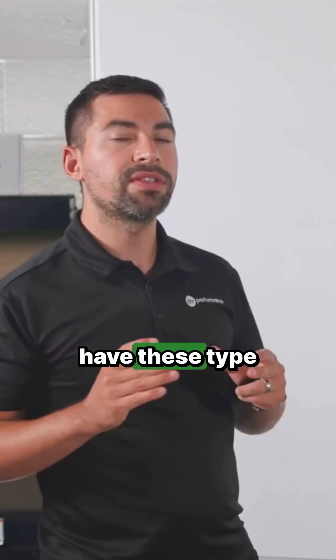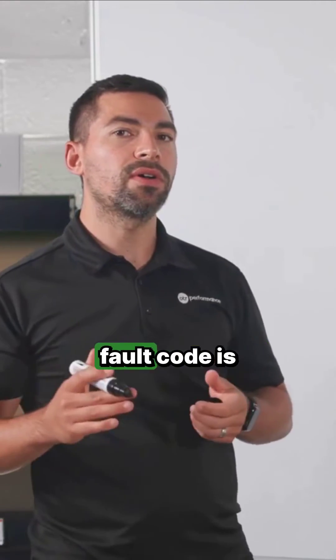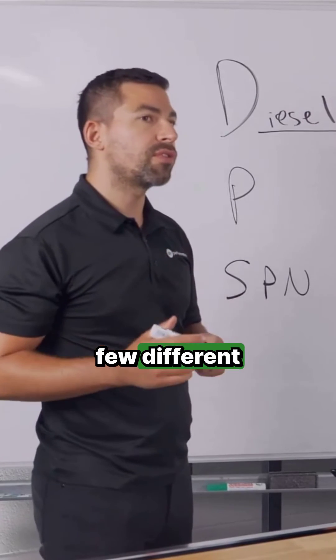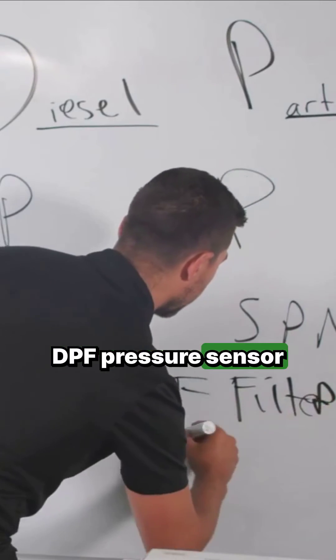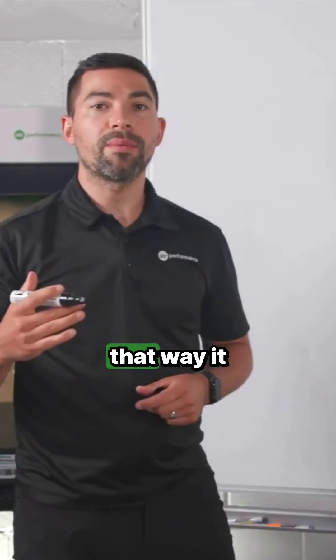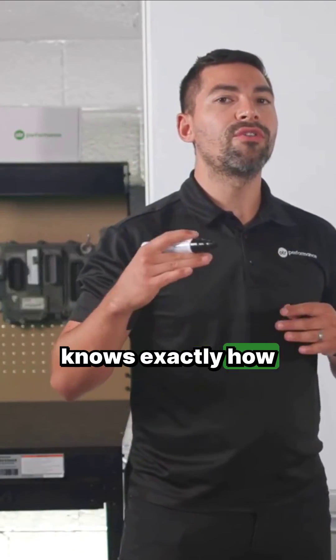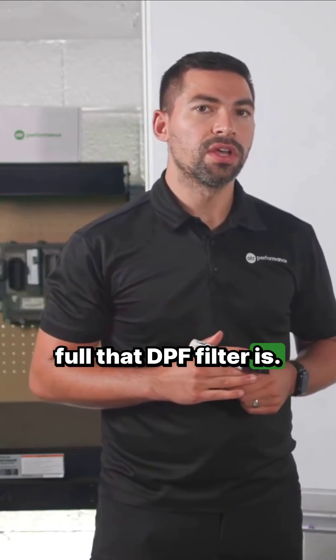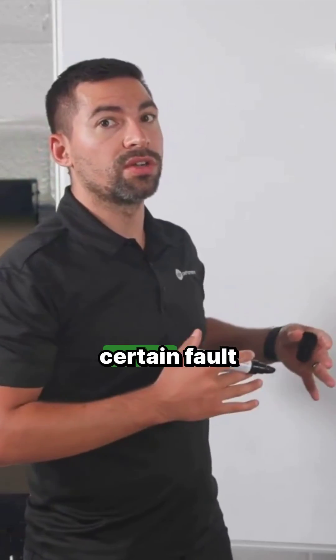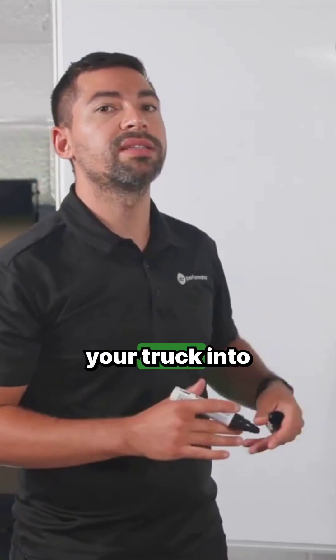What happens when you have these types of fault codes is that they are related to your DPF soot level, which is also being measured by a few different aftertreatment sensors. The DPF pressure sensor measures the pressure in your DPF filter so that it knows exactly how full that filter is. So if you're having DPF pressure sensor issues, it's going to cause certain fault codes that are going to put your truck into a high soot level.